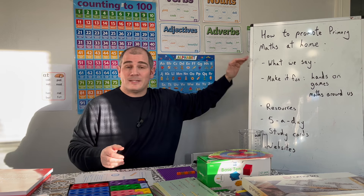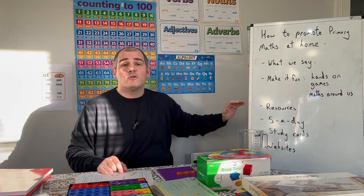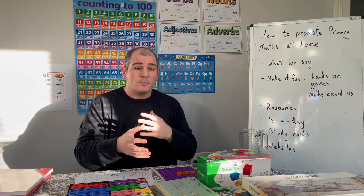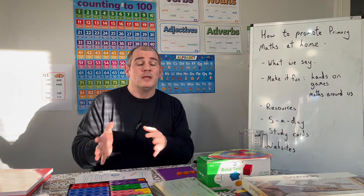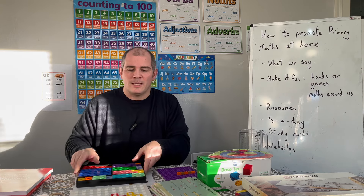So: what we say counts, making it fun is definitely a key thing for primary maths. Now, resources. I've got some hands-on resources that I used during home learning but also just as part of supporting homework. We've got a four-year-old son, so we're doing things like addition, and we use resources accordingly.